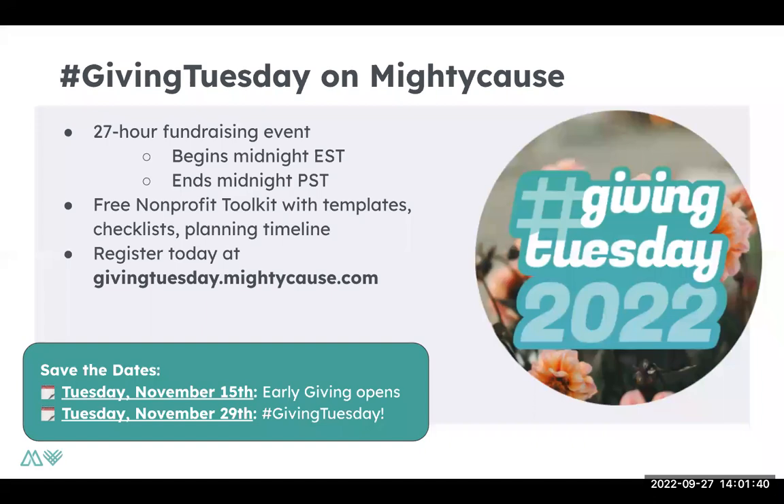So overall for Giving Tuesday, Mighty Cause — for those of you who are not familiar — we host our own Giving Tuesday event. If you haven't registered yet, you can register today at givingtuesday.mightycause.com. Registration does end towards the end of October, so you want to make sure you register as soon as possible. Some key dates: November 15th is when early giving opens for our event, so any donations you receive starting November 15th will count towards our Giving Tuesday event. And then of course the big day, November 29th — Giving Tuesday.